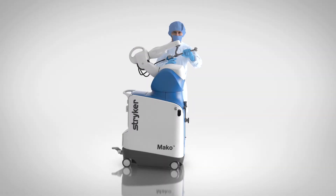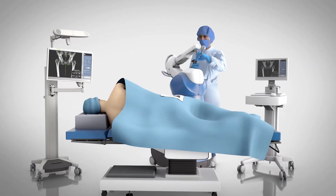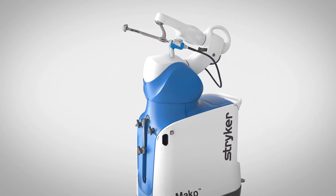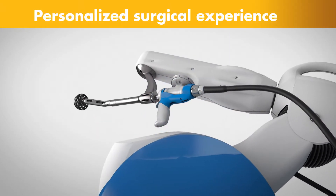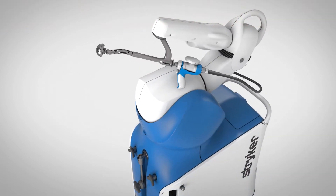Meet MAKO, a robotic arm-assisted technology used by surgeons to perform total hip replacements. This unique technology helps surgeons provide a personalized surgical experience where each surgical plan is based on a patient-specific diagnosis and anatomy.